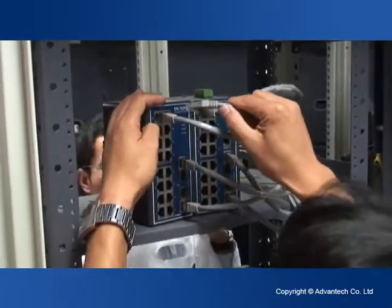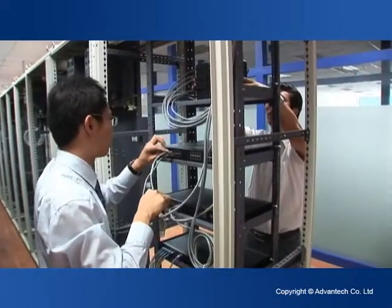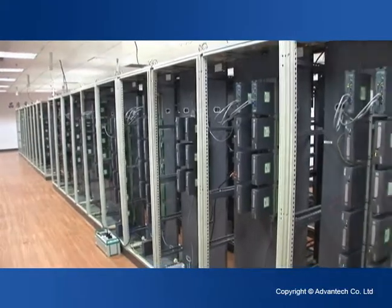Advantec's distributed industrial control system is integrated with data processing, computing, networking, database, and automated control techniques.